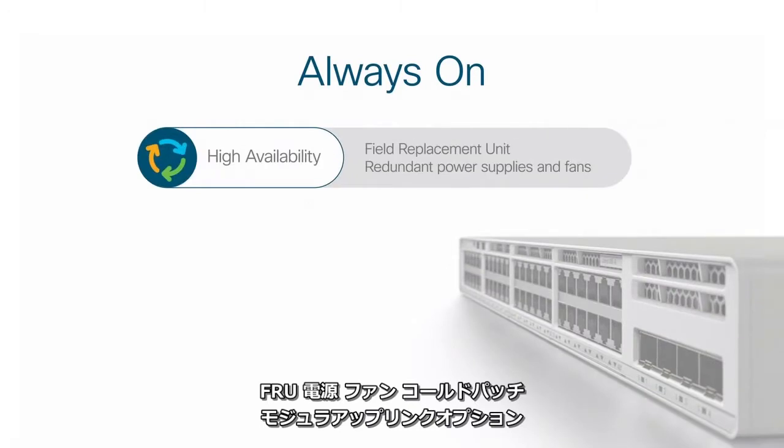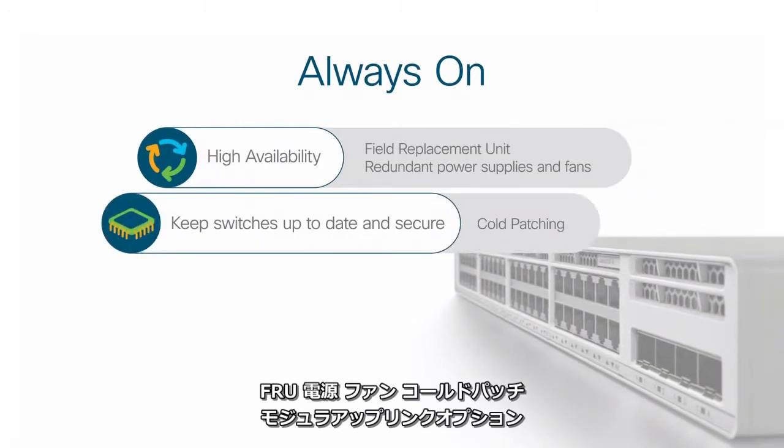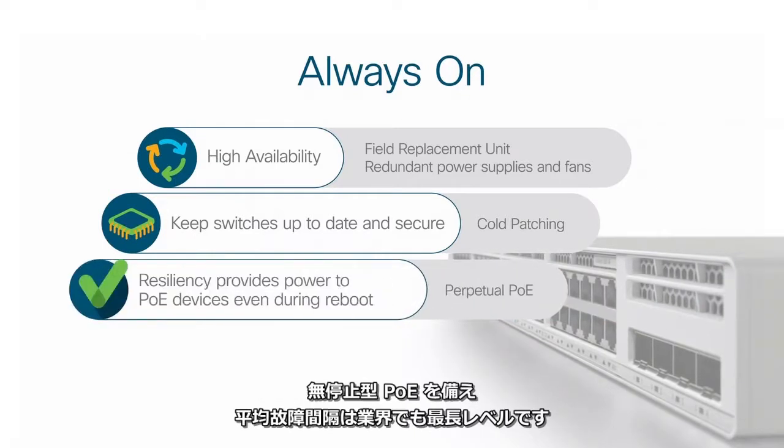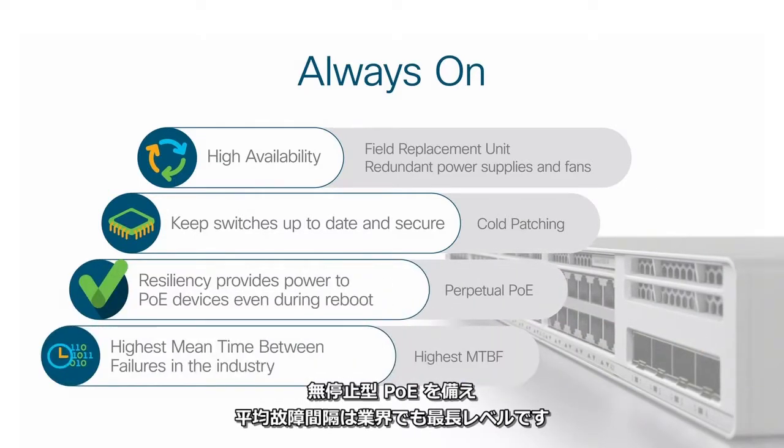Catalyst 9200 series switches provide enterprise-level resiliency to keep your network always on, with FRU power supplies and fans, modular uplink options, cold patching, perpetual PoE, and the industry's highest mean time between failures.